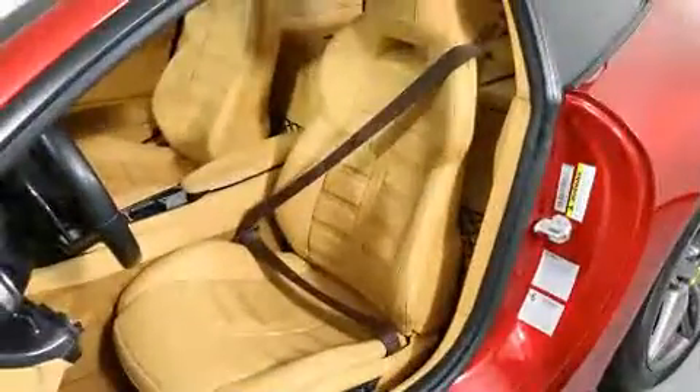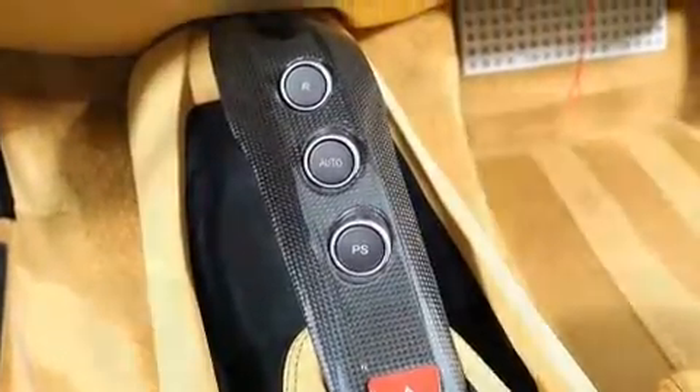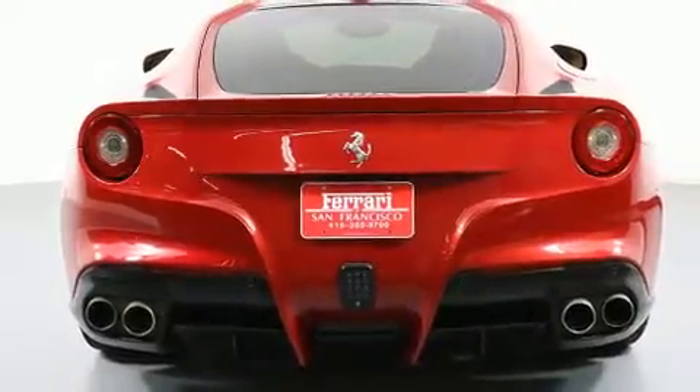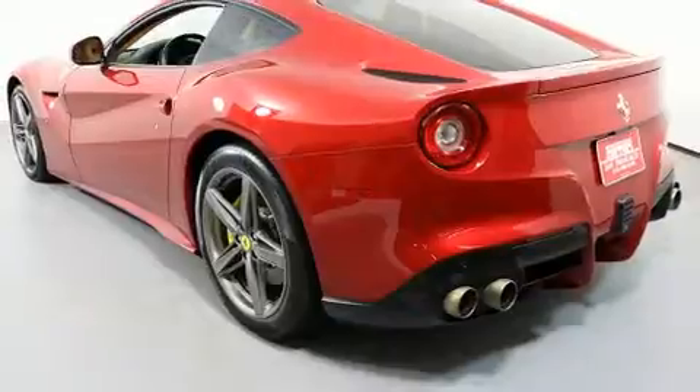A wealth of standard features mean that you no longer have to sacrifice, such as remote keyless entry, leather upholstery, delay-off headlights, a built-in garage door transmitter, automatic dimming door mirrors, and more.